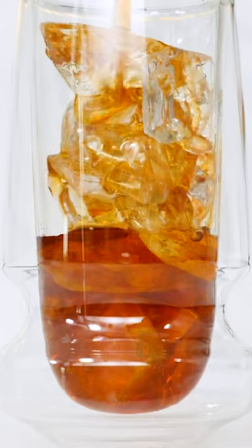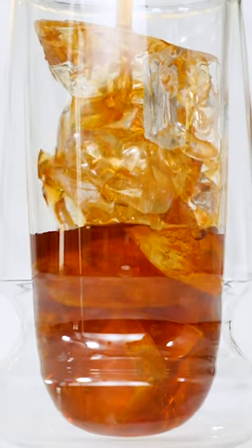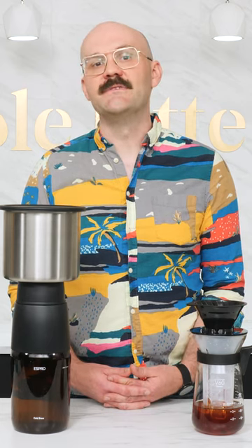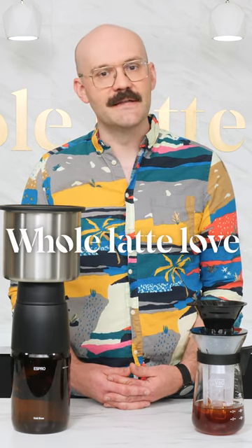Either way you choose to enjoy your chilled coffee will give you a refreshing pick-me-up throughout the summer. Again, I'm Brian, and check back soon for more of the best on everything coffee, brought to you by Whole Latte Love.